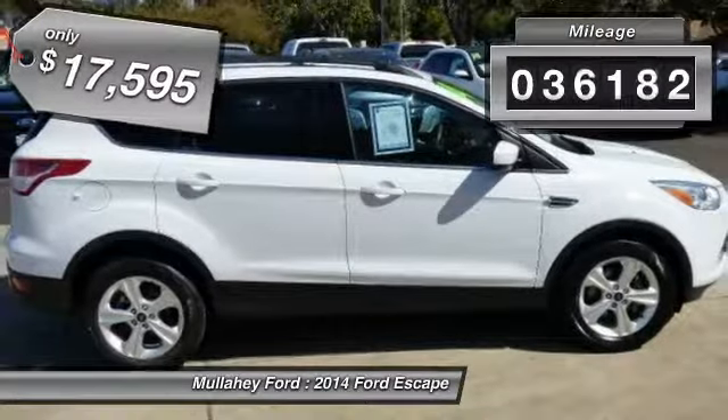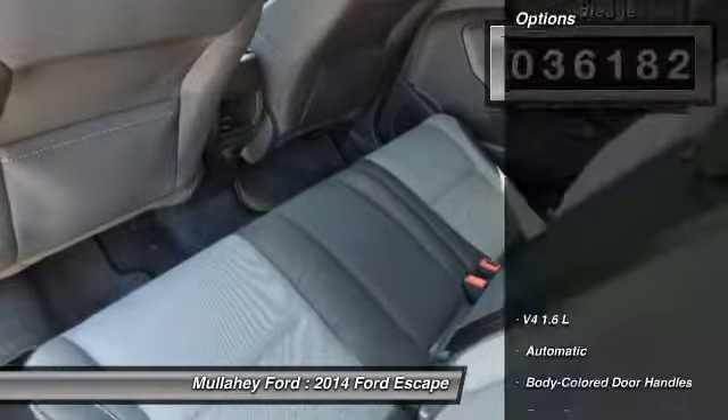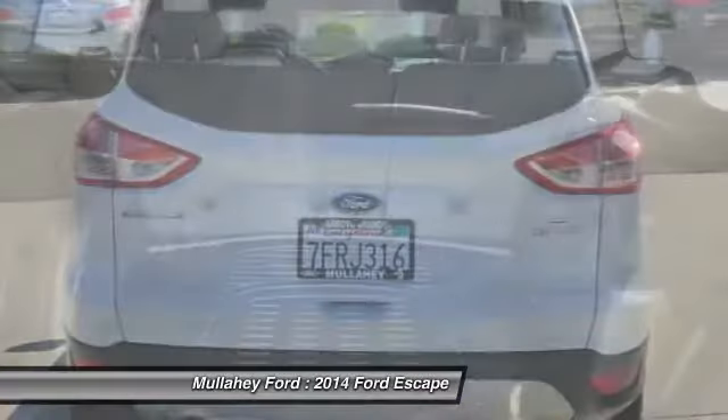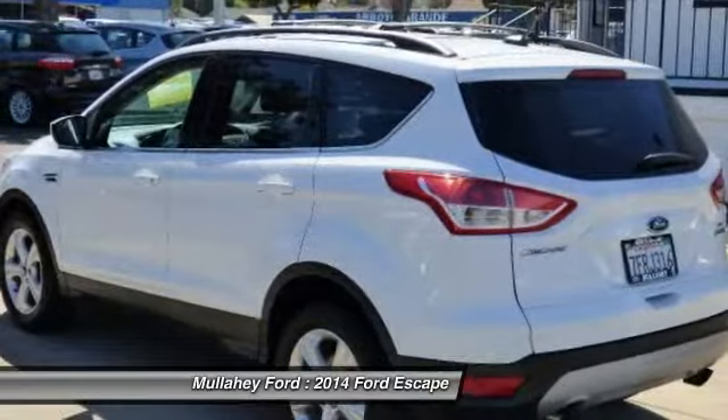This vehicle has less than 40,000 miles. Here are some of this vehicle's great options: keyless entry, fog lights, compass, trip computer, tachometer, day night rear view mirror, outside temperature gauge, body color door handles, tinted glass, four piece floor mat set. Your new ride is just a phone call away.